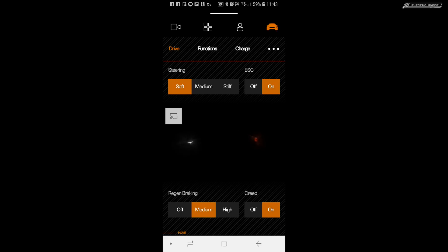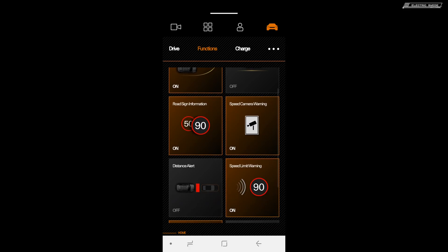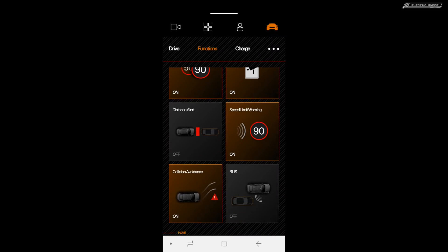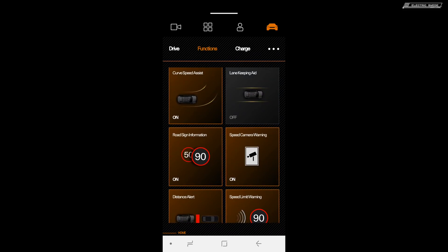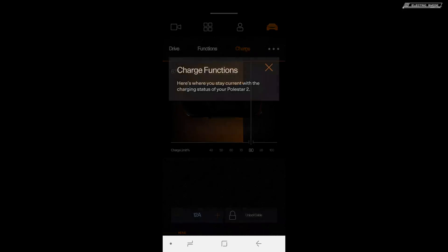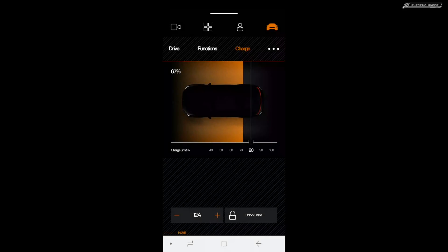You can see steering here, and region braking, creep on and off. If you go to functions, you have a lot of different things — distance alert, and so on. Everything is like big buttons and you can press it very easily. You can set charge speed and other things there. This will be in the car.